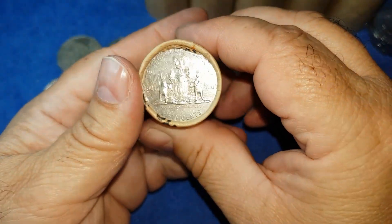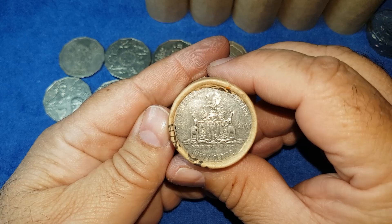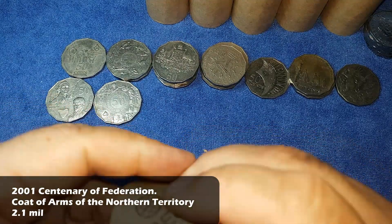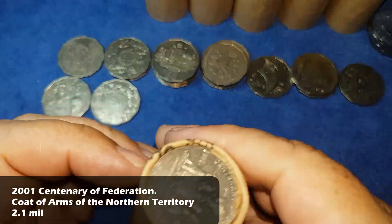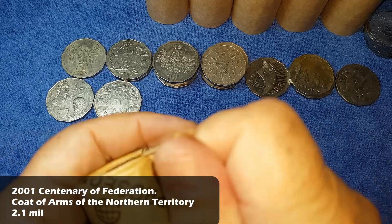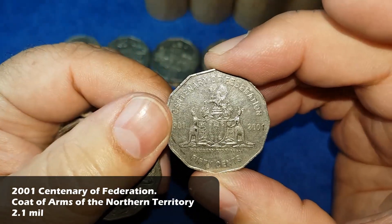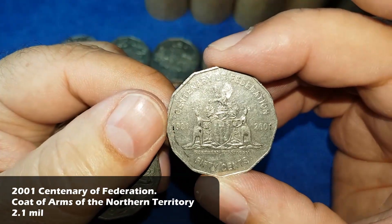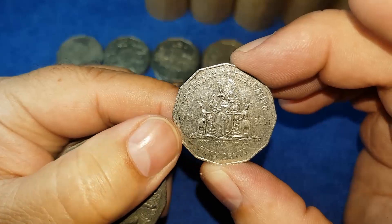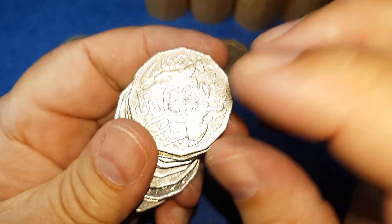We have something unusual — an ender with a Centenary Federation coin, specifically the Northern Territory state coin. We'll crack that one open and get it out — that's definitely a keeper. It's one of the state and territory coins from the Centenary Federation series. It's not in bad nick, though it does have roller marks on one side because it was an ender, but it's definitely a keeper.